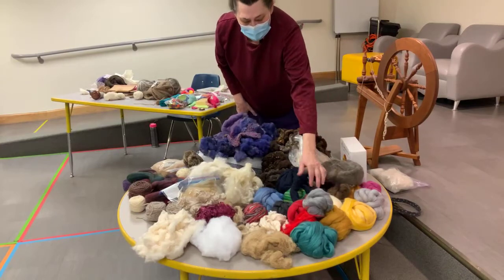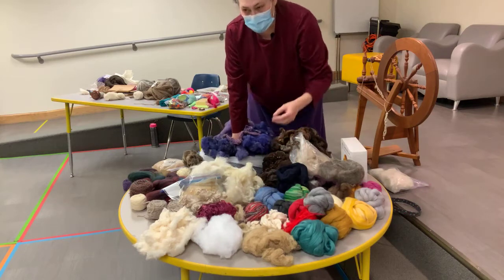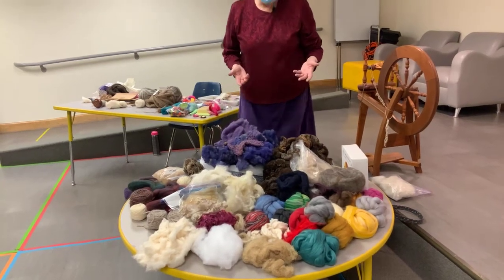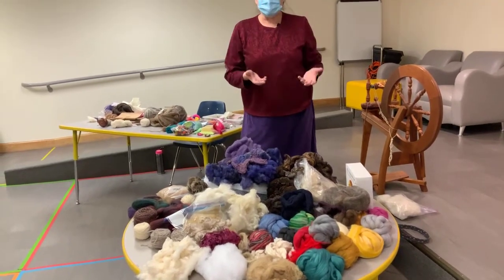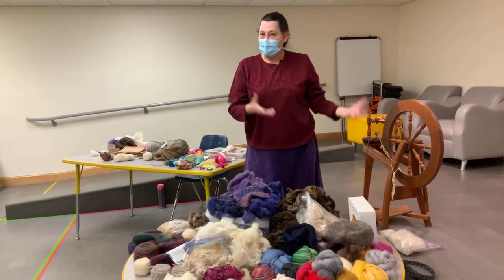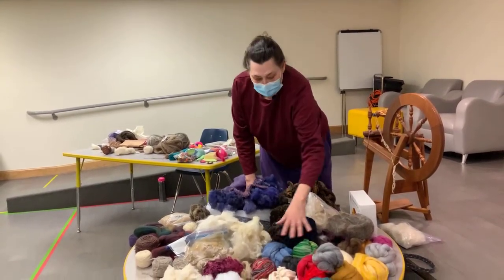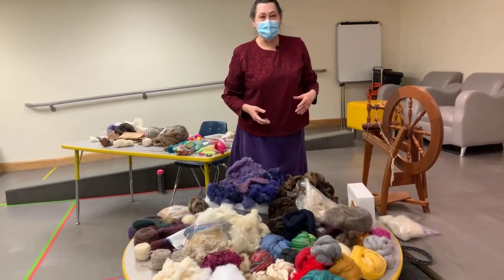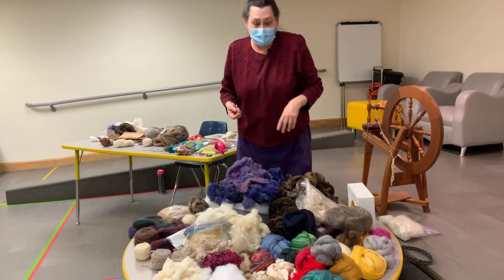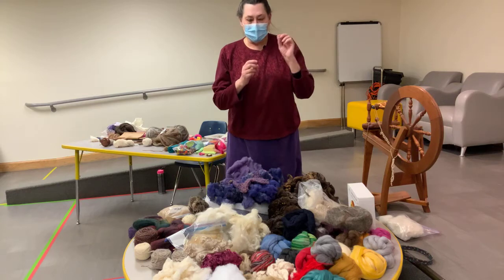We also have commercially available fibers that can be bought today. These are all millings — that means when a mill is making yarn to sell, they have leftovers when they're done with their run. People buy that, repackage it, and sell it to us. These all came in a two-pound lot I purchased, and it's like you get what you get — it's like Christmas every time we get an order in.